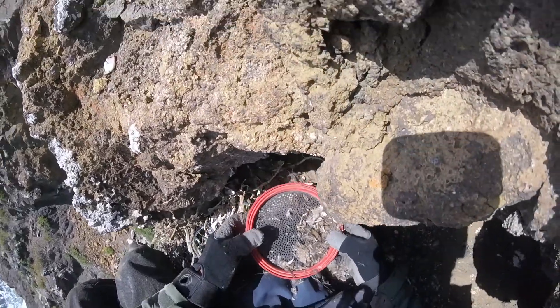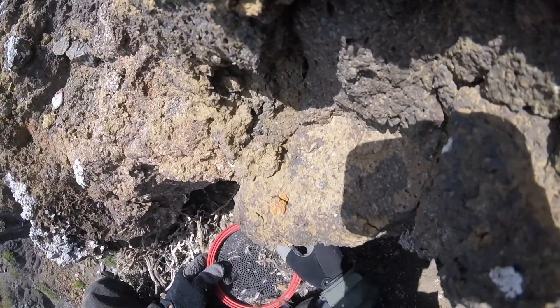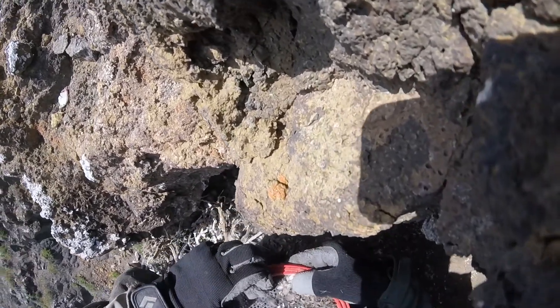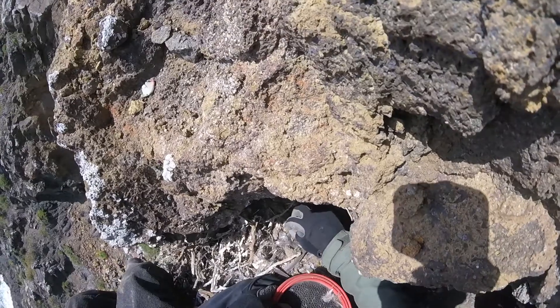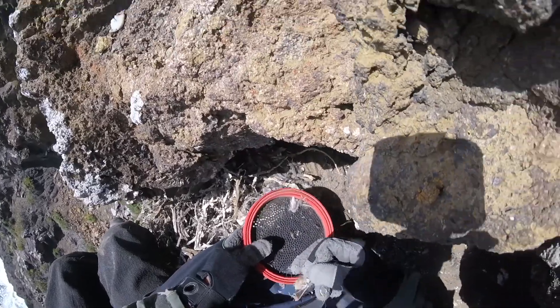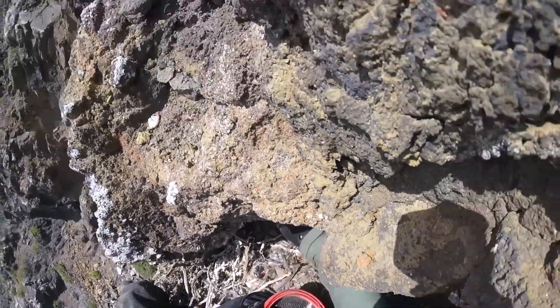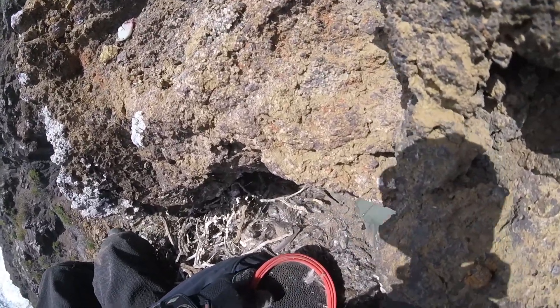We're collecting feathers so that we can have them identified to species and figure out what the peregrines are eating — that's a tiny one. I'm also looking for the occasional eggshell fragment, which can be measured to give us an idea of how thin or thick the eggshells are relative to other ones.